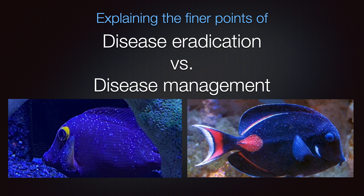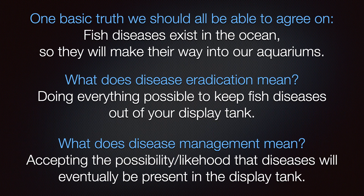Let's discuss the finer points of disease eradication versus disease management. One basic truth we should all be able to agree on: fish diseases exist in the ocean, so they will make their way into our aquariums.